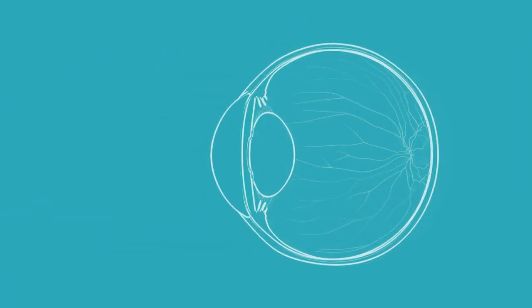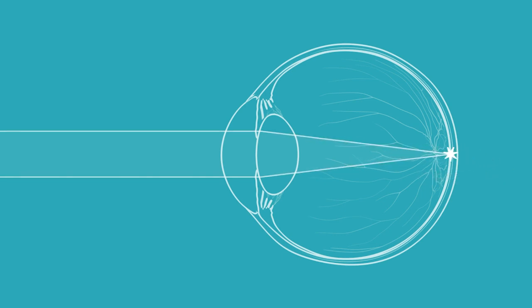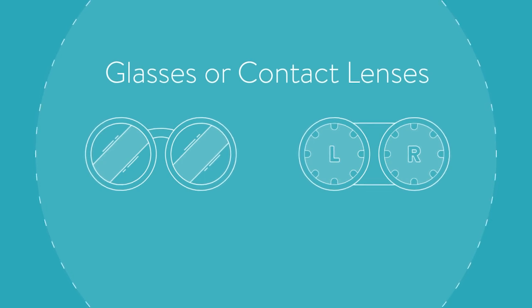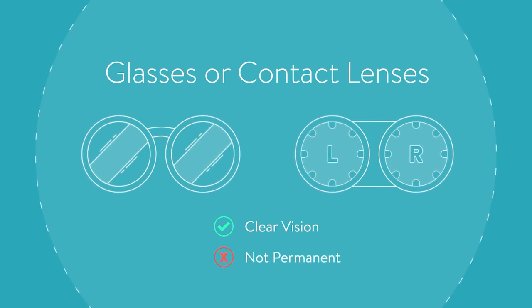In order to see clearly, the eye must focus incoming light onto the retina at the back of the eye. If light does not focus on the retina, the eye may be nearsighted, farsighted, and/or have astigmatism. There are several vision correction solutions that help refocus the light enabling the eye to see clearly. Glasses or contact lenses have traditionally been used to achieve clear vision, but today there are other permanent vision correction options available.